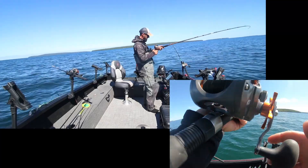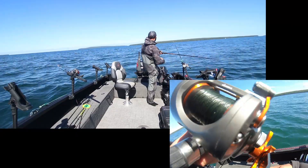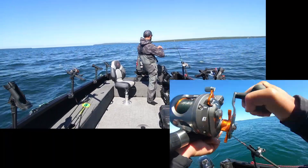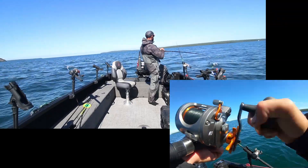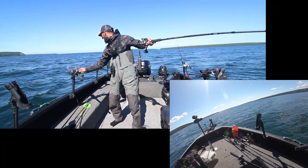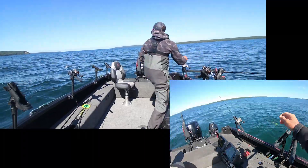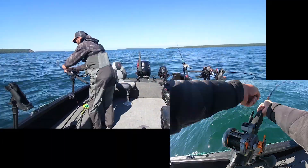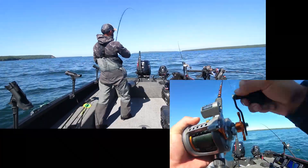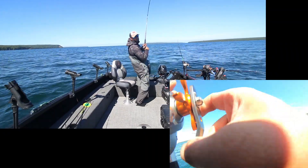On another one! Doubled up - we've got two fish on! This one looks bigger, I'm gonna put this one in the rod holder. That looks like a better fish, and this is when it gets fun!